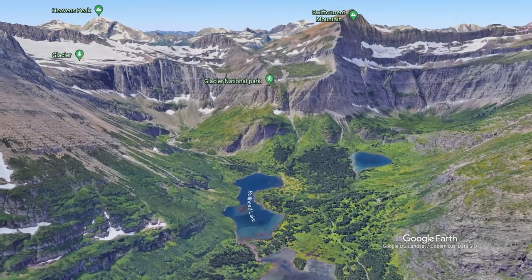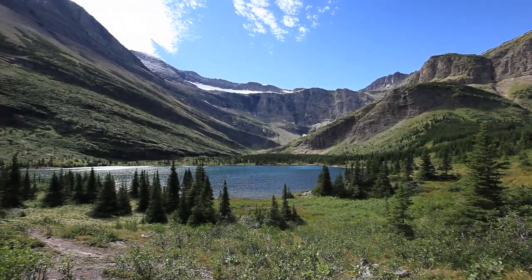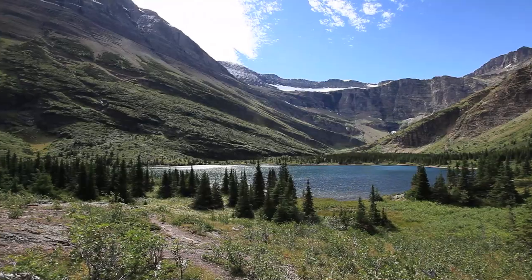Our third lake is Bullhead Lake. It's an amazing place where you're completely surrounded by nature, with nearly 3,000-foot cliffs.